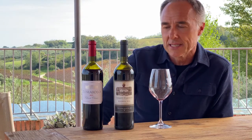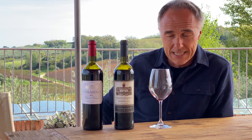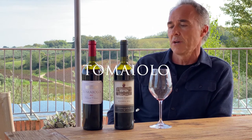Hello everybody, my name is Pier Giorgio Castellani and I am the director of the Castellani family winery based in Tuscany. Today we would like to present to you the Tomaiolo Chianti Classico and Chianti Classico Riserva.